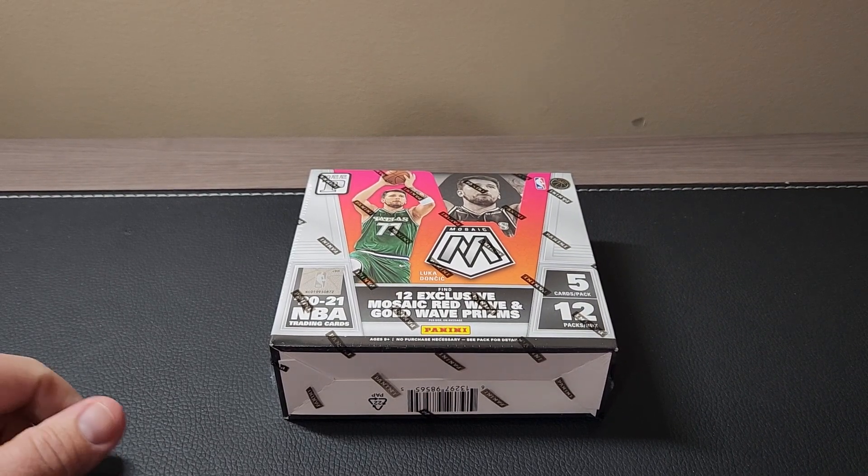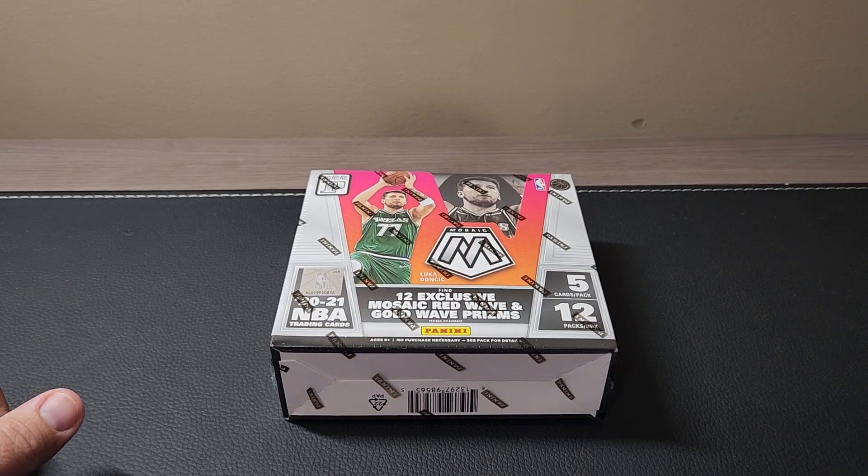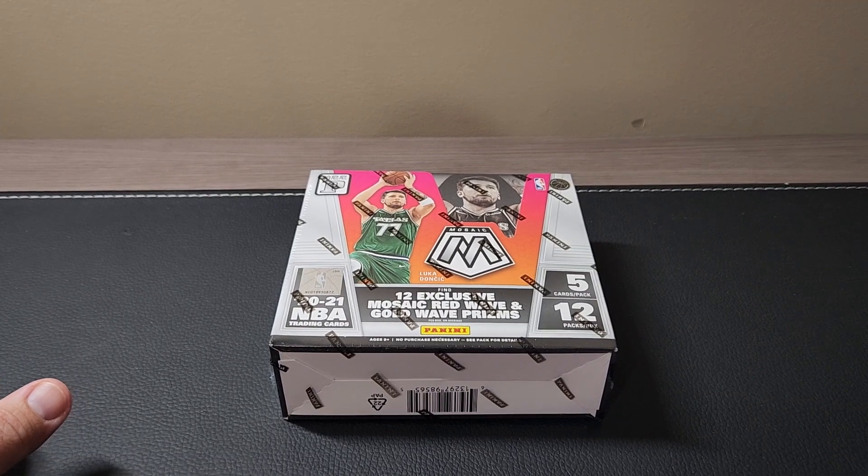Hopefully the gold wave — it's a red wave, but we'll see how it goes. Got a good deal on these; I picked up a couple of boxes and I want to do one now.